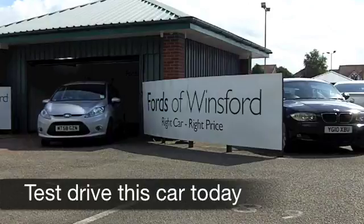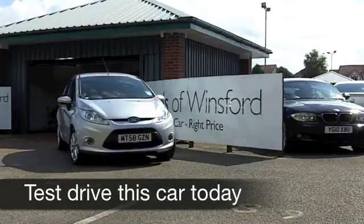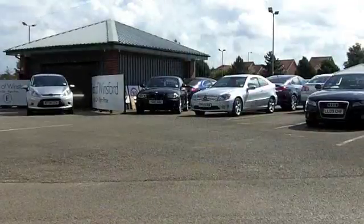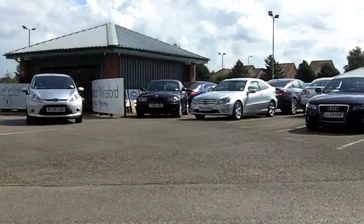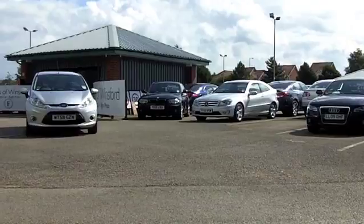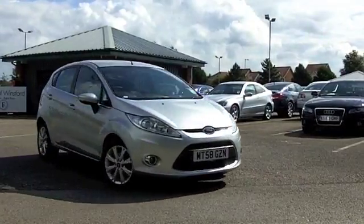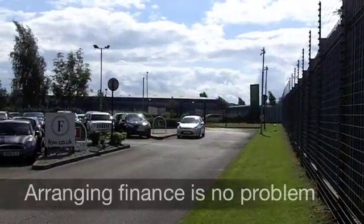With so many great cars to choose from at FOW right now, you might be a bit spoiled for choice. But if you've got around £7,000 to spend and you're looking for a reliable, good-looking compact hatchback that's good fun to drive with low running costs, I think the Ford Fiesta does tick a lot of boxes.